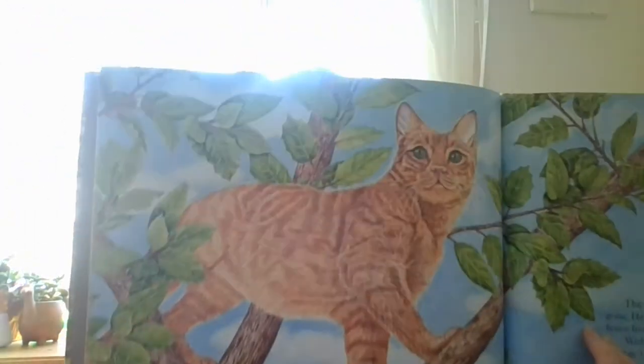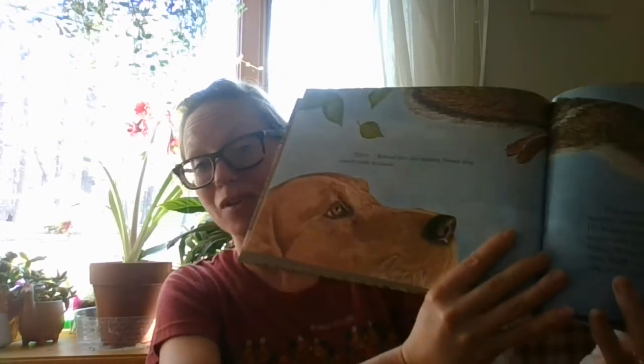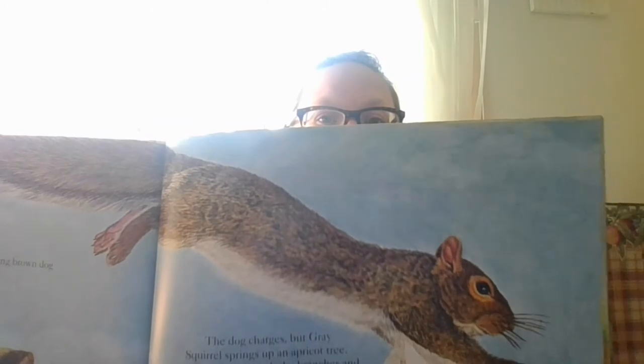The cat sprints up the tree, but Gray Squirrel is gone. He has rocketed from a branch, landing on the fence five feet away. Into the next yard he dives. With quick breaths, Gray Squirrel darts across the strange lawn. Behind him, the snarling brown dog stands ready to attack. The dog charges, but Gray Squirrel springs up an apricot tree. He hurries through the branches and vaults over the dog's head onto the fence, running along the fence top, finally leaping back to the oak in his yard. I know my dogs like to chase the squirrels — to no avail. They have not caught a squirrel.